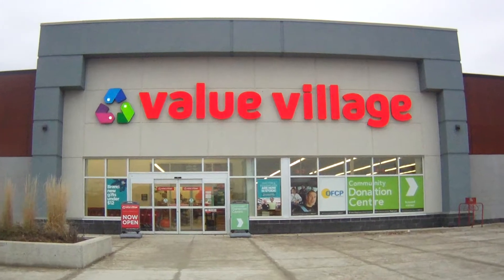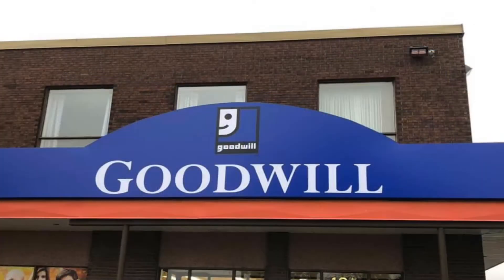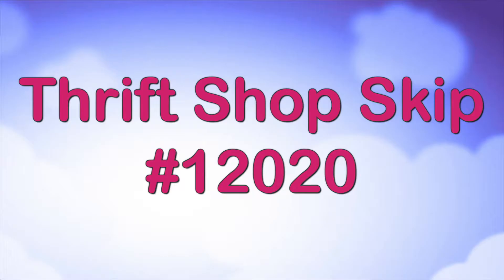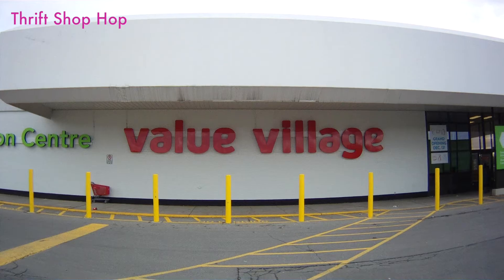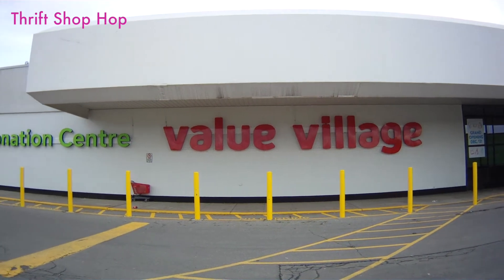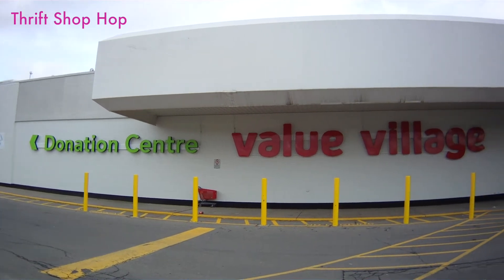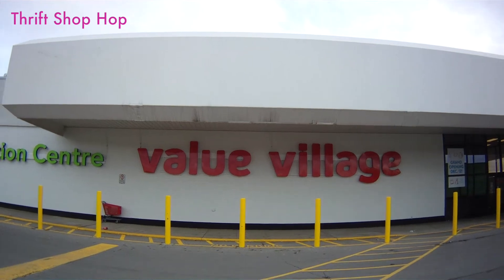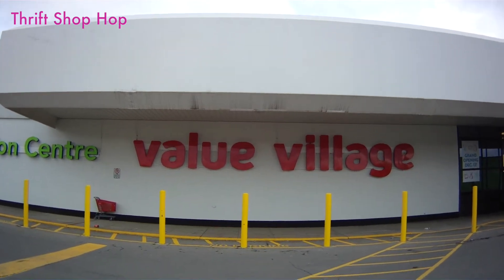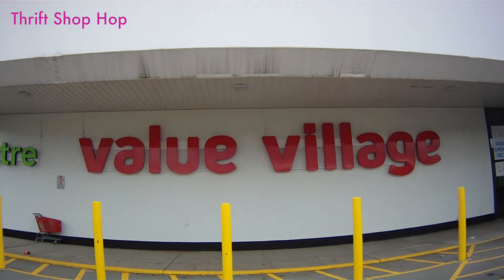Welcome to our thrift shop skip. This is the series where we show you stuff that you need to skip. Take a deep breath and say no to creams and lotions. This is a new Value Village — it just opened last year in December. There are about eight of these thrift shops in this area, and all their inventory is donated, so they're all competing for donations. Alrighty, let's go in.